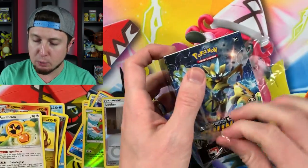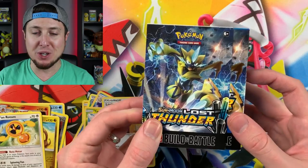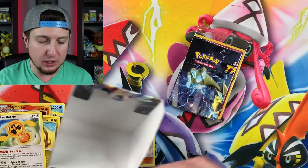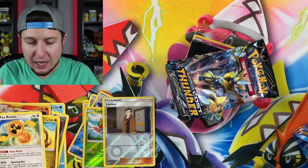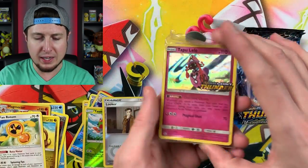I always get Rotoms - always Rotoms, always Oricorio. I'm not going to talk about it. I won't really cry - I'll cry after the camera goes off. Just kidding! Now we have our Lost Thunder Build and Battle pre-release deck. I have opened these before because I did go to the pre-release tournaments - I always attend pre-release tournaments when a new set comes out and I put the videos out of the pre-release tournaments here on the channel.